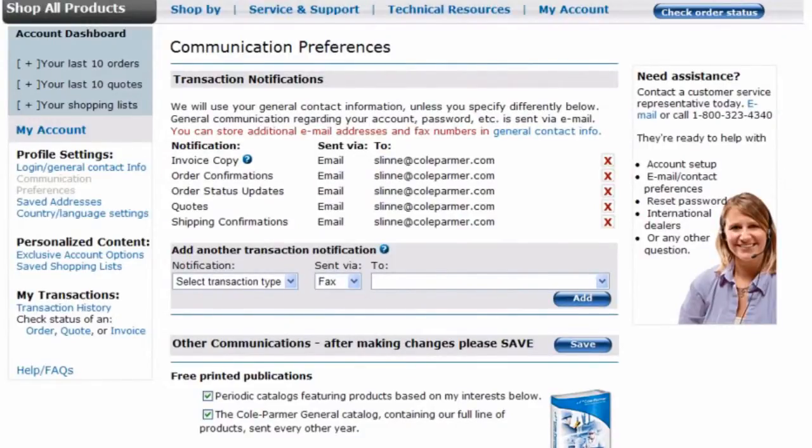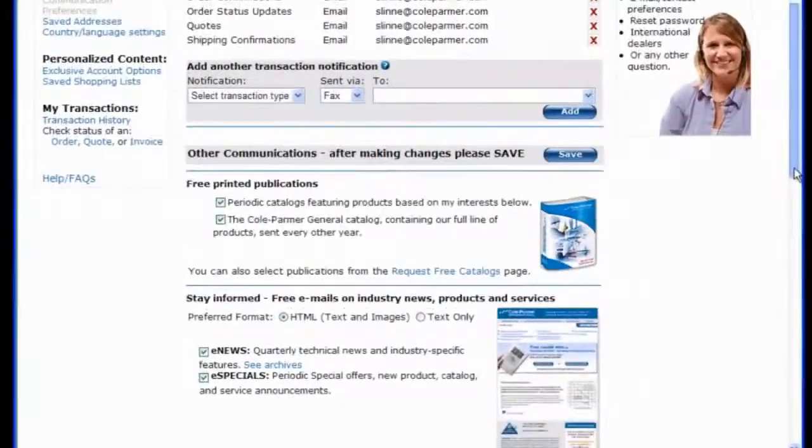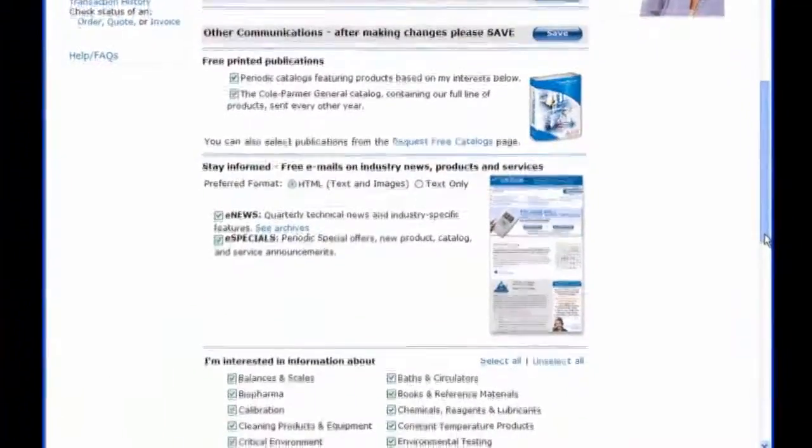You can also pre-select what catalogs, e-news, and other items you want to receive. The new ColePalmer.com: fast, easy, and driver-friendly.